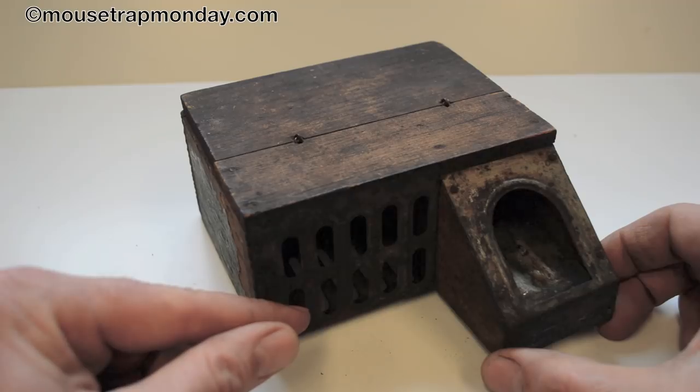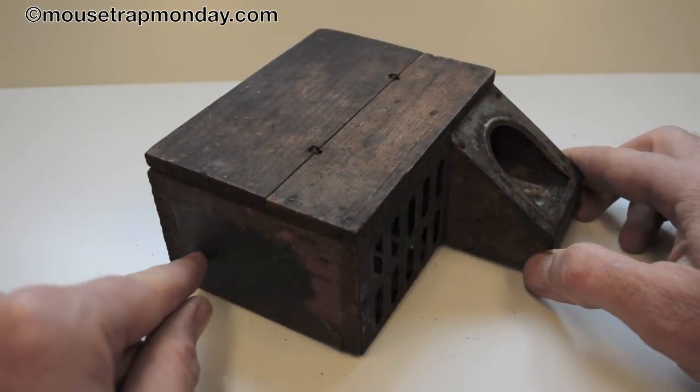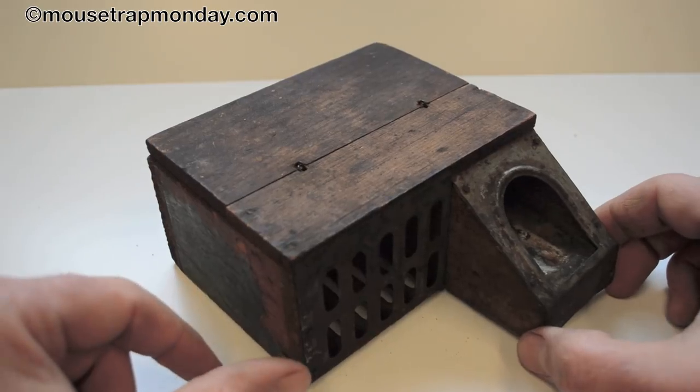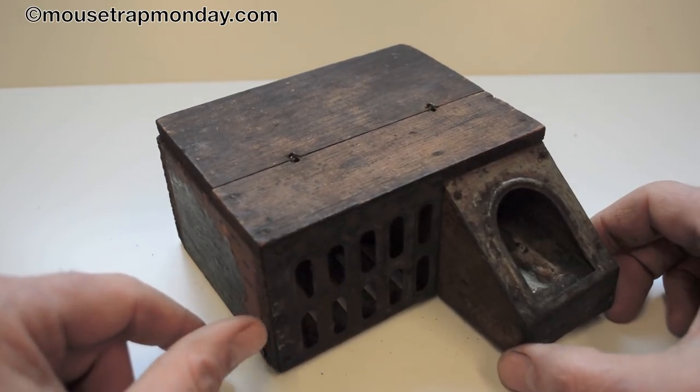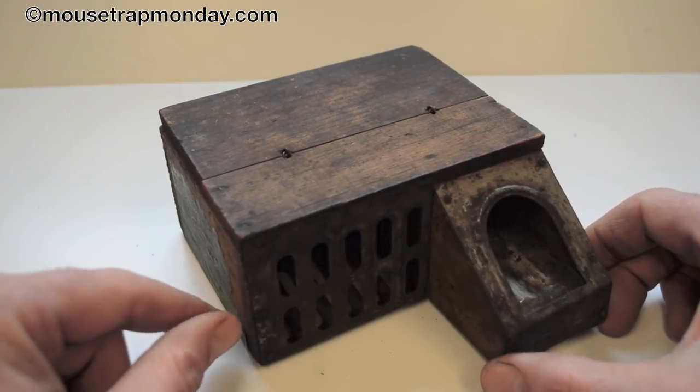It was invented by John Morris in 1876 and was initially made by the Morris brothers, then several other companies — Smith and Eggy, and this one is made by Claudius Jones, which still has its paper label sticker on it. Claudius Jones named this trap the Delusion, and that was the first U.S. trademark ever given to a trap. Really cool history.